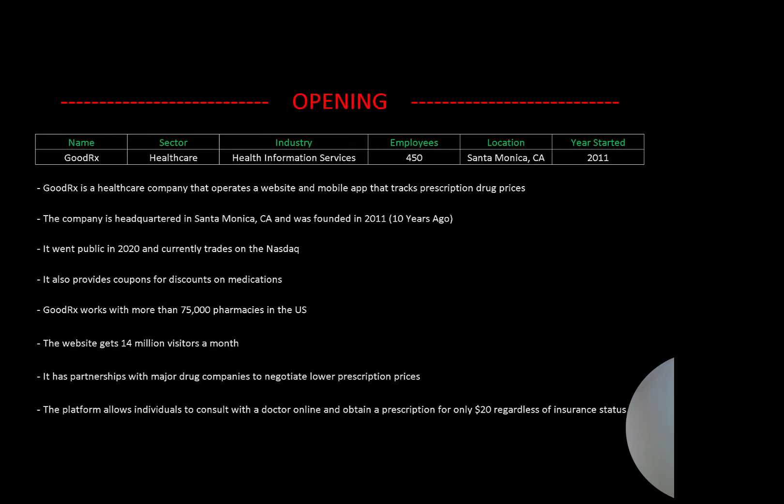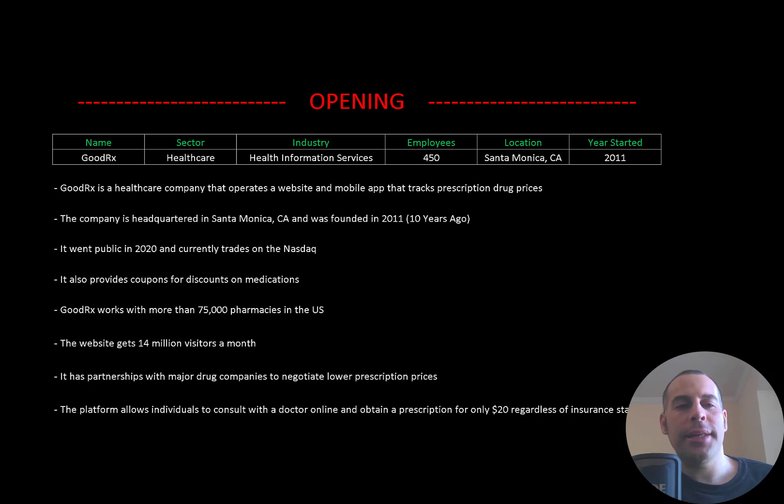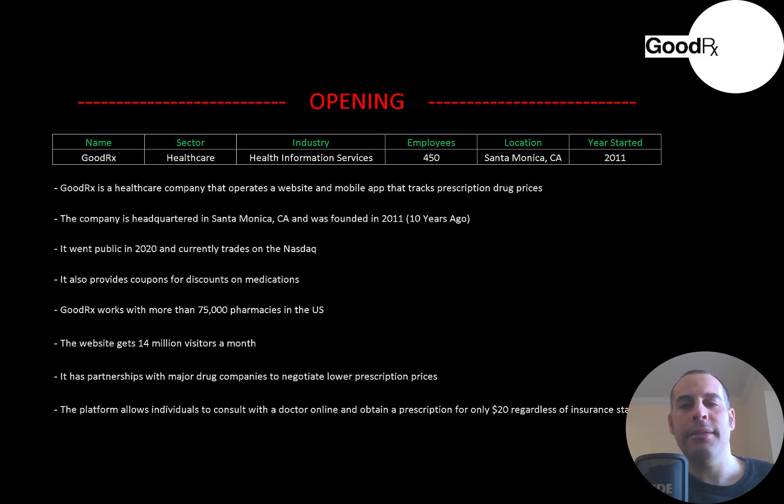Welcome to my channel, I'm Scott, and in this video I am going to walk you through the process of valuing GoodRx's stock by analyzing their financial statements and dissecting their financial ratios so we can determine if it's a buy or sell. GoodRx is a healthcare company that operates a website and mobile app that tracks prescription drug prices. The company is headquartered in Santa Monica, California and was founded in 2011, and it went public in 2020.